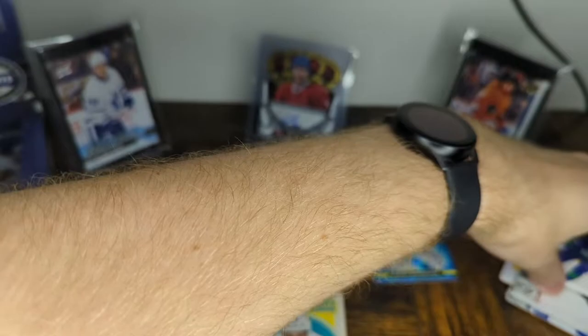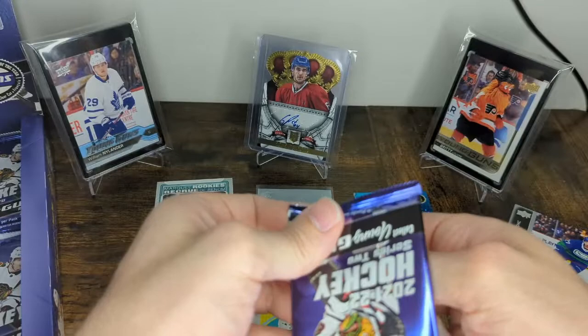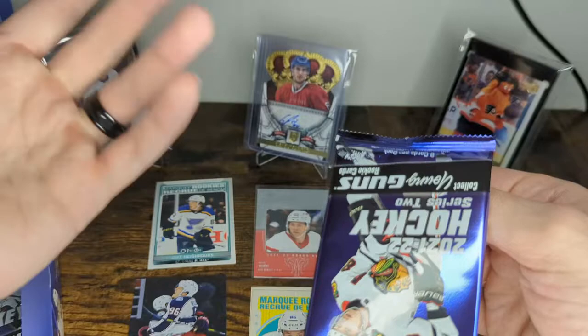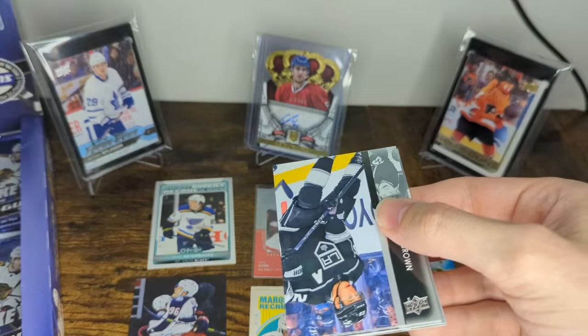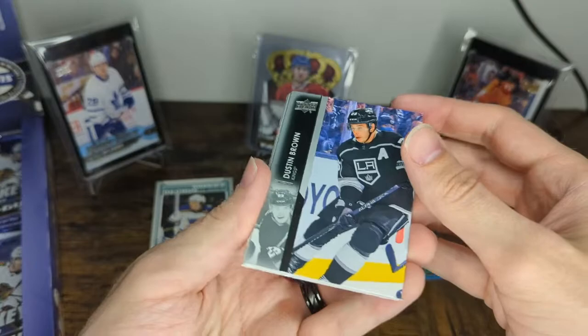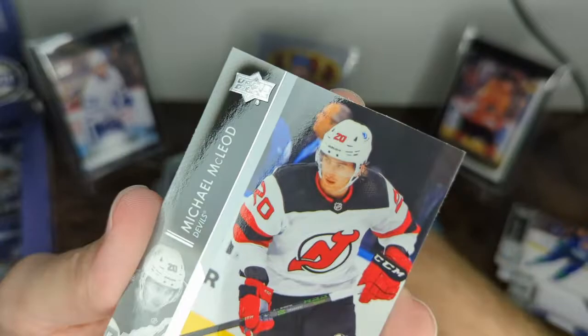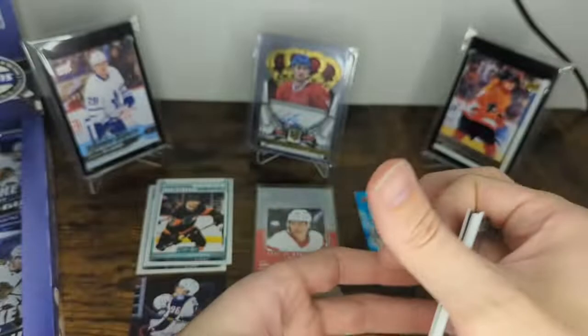Another young gun — the young guns coming fast and furious in this box. With Series 1 collation, particularly the case from my guy Greg at Weber's Cards in the Hamilton area — go to Weber's Cards in Dundas, he'll help you out — the young guns were falling in the top four packs. It was pretty much guaranteed the young guns were in the top packs of the whole case. Dustin Brown, Andrew Agozzino, Travis Sanheim, Christian Fischer, a Marquee Rookie of Tanner Laczynski, Michael McLeod, Wayne Simmonds, and Max Domi.